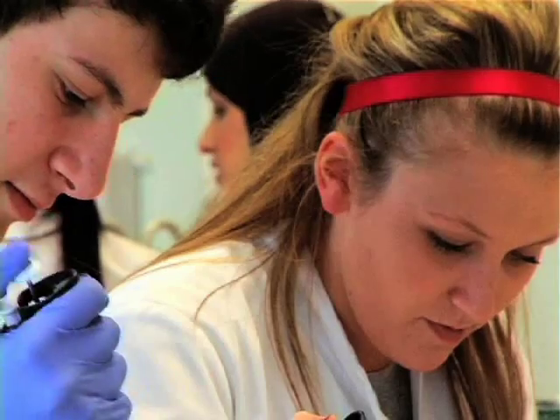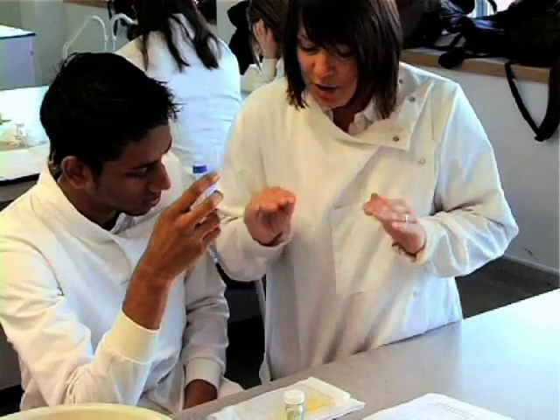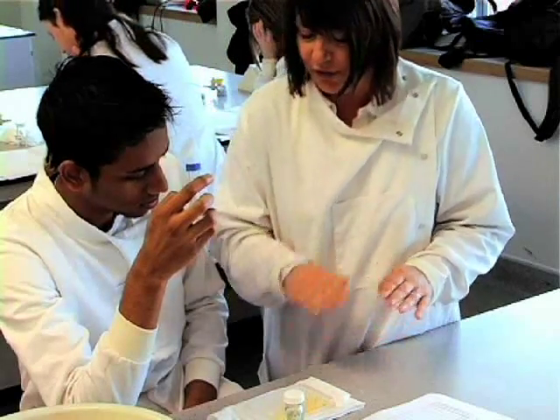Biomedical scientists, as a profession, play a key role in a modern healthcare setting. They form an essential link in the healthcare team between the initial testing of a patient sample to the diagnosis and care of the patient. You may elect to work in disciplines based in either cell pathology, haematology, or medical microbiology.